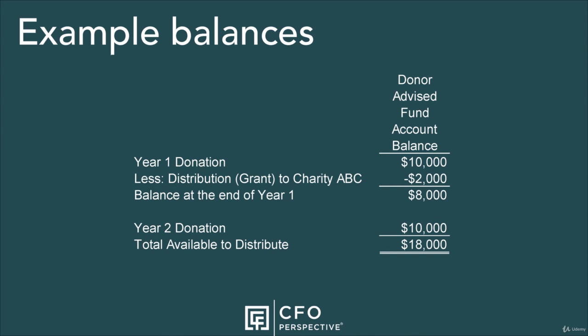The next year, I donate another $10,000 to the fund. I can now recommend distributions totaling $18,000, which is the $20,000 total that I've donated less the $2,000 that was distributed in the prior year. I can choose to recommend distributions at any time in the future until my balance reaches zero.